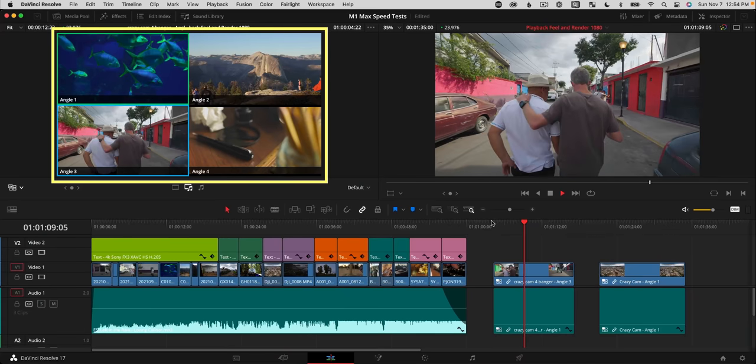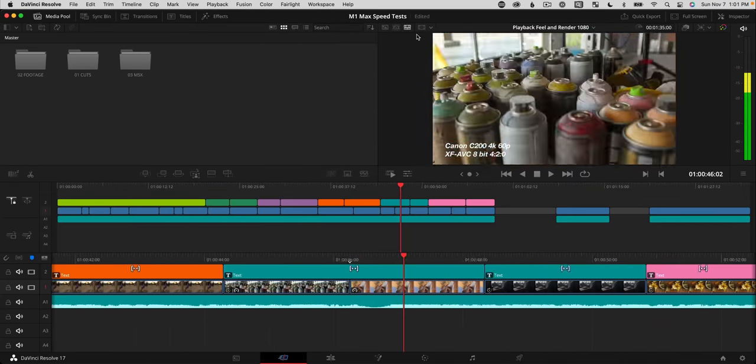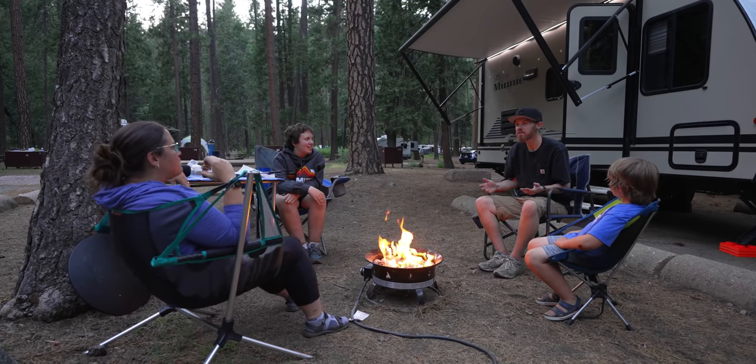Overall, playback feel is what sold me on the M1 Max chip. So much of video editing is about feeling, rhythm, and touch — if a system isn't responsive and you can't work faster than you can think, it bogs you down, wastes time, and kills your creativity. For the first time in my editing career, this machine with DaVinci Resolve can handle anything I need without even creating proxy files. I also won't feel tied down to a specific edit bay — I love to camp in my travel trailer, so now I can keep creating on the road and in the mountains. If you want to learn more about DaVinci Resolve, click the playlist linked here.